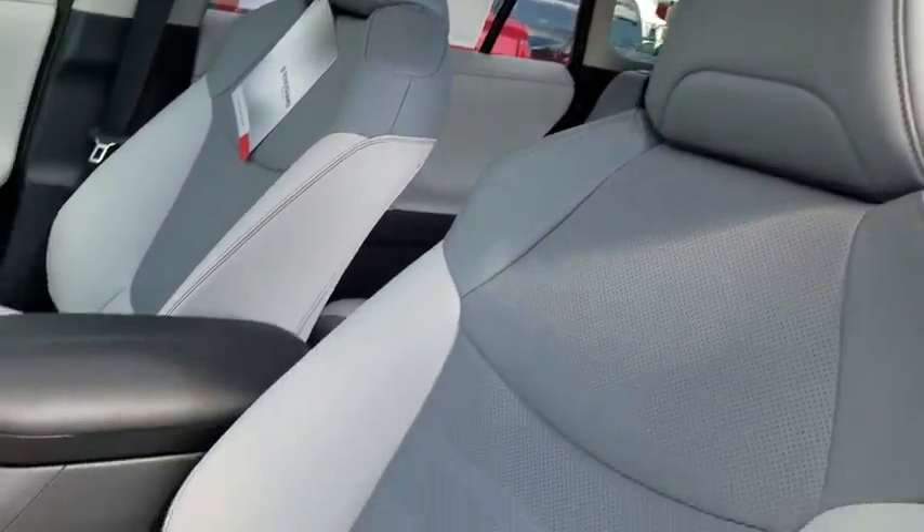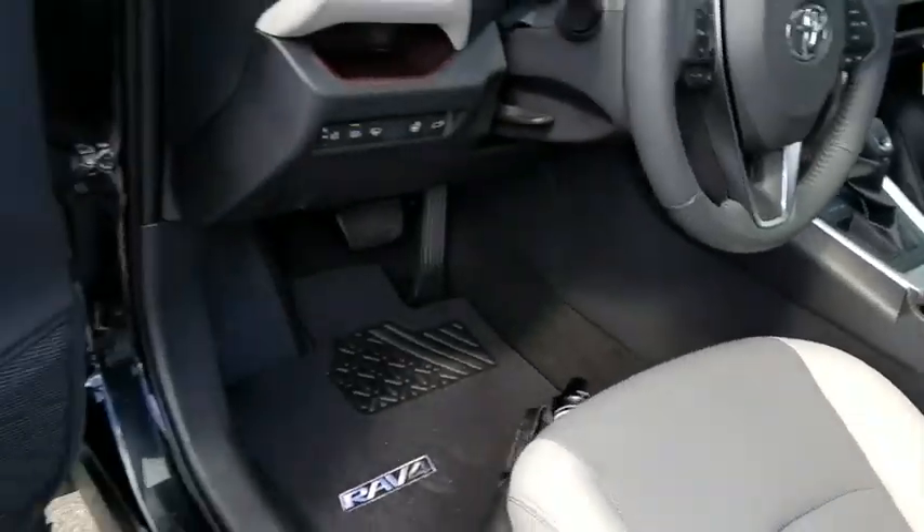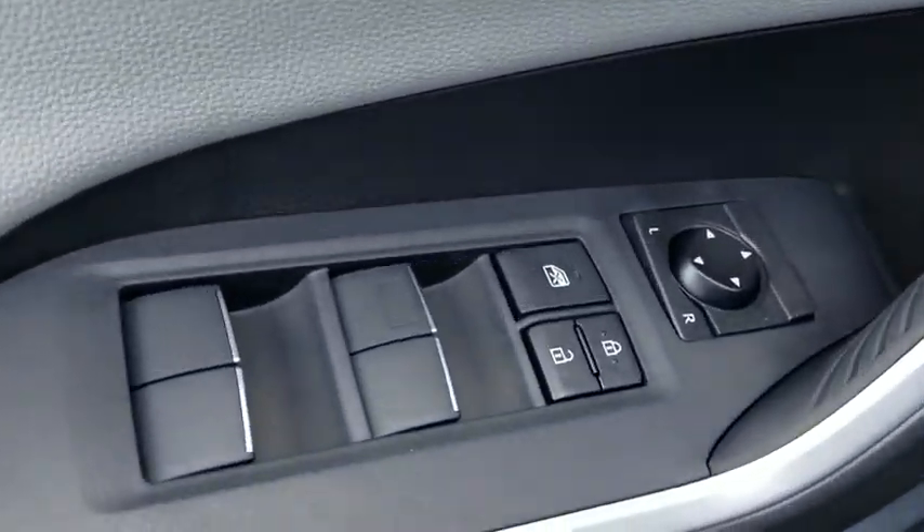Here are some of this vehicle's great options: navigation system, traction control, power liftgate, dual airbags, alloy wheels, power steering, four-wheel disc brakes, cold weather package, fog lights.